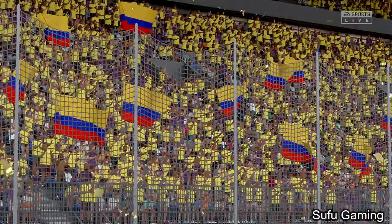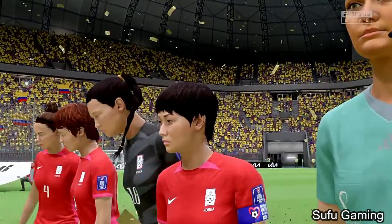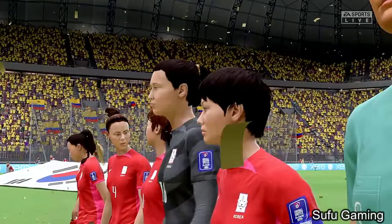It's Colombia versus the Korea Republic. Well, I'm looking forward to this one, Derek. It's so important that you get off to a good start, so let's hope both sides go for the win here and we get an exciting match.